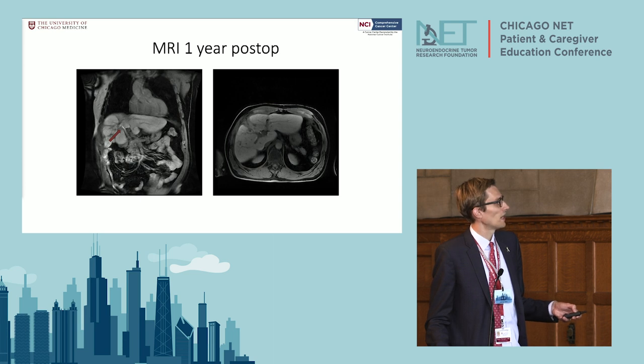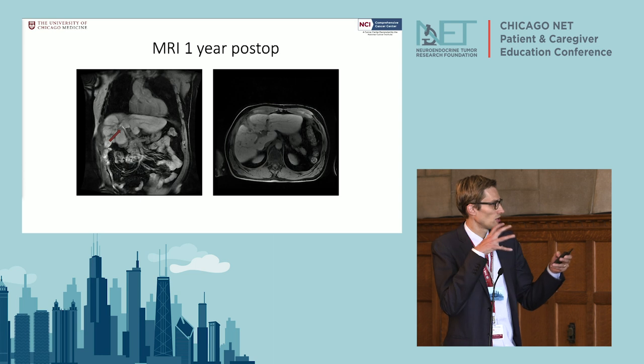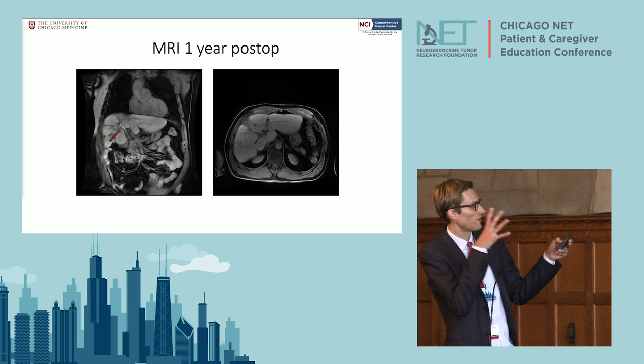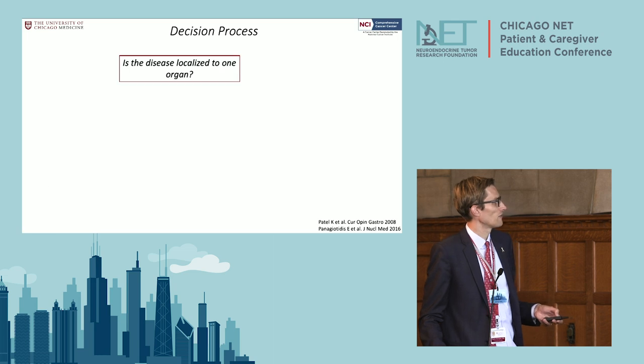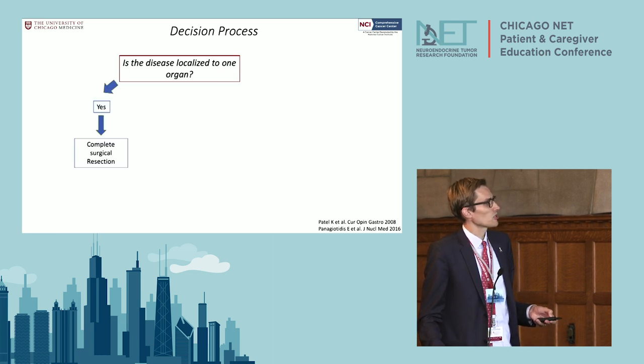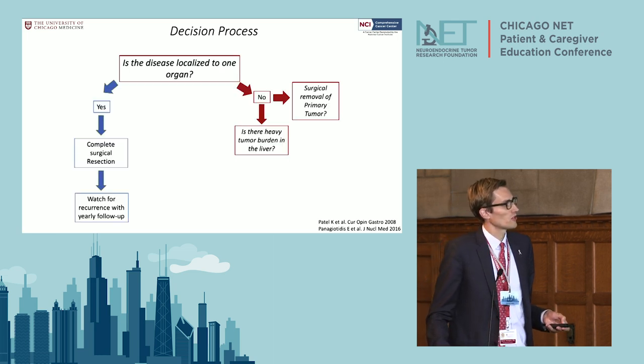A year later you can see the liver has contracted a bit, but there's no tumor that showed back up. Where the big lesion was, the liver kind of grows within itself and contracts a little — but that's a tumor-free liver.